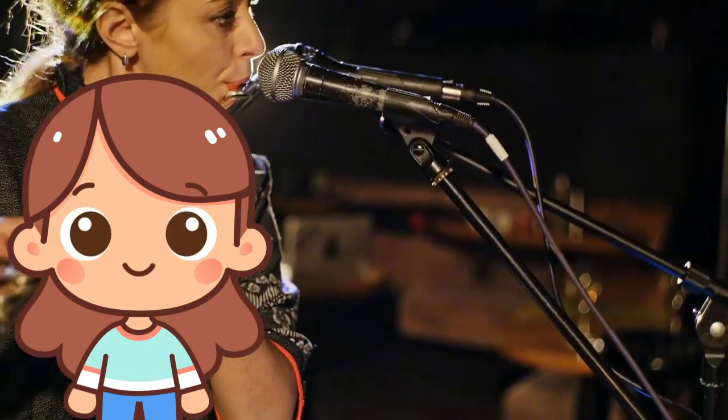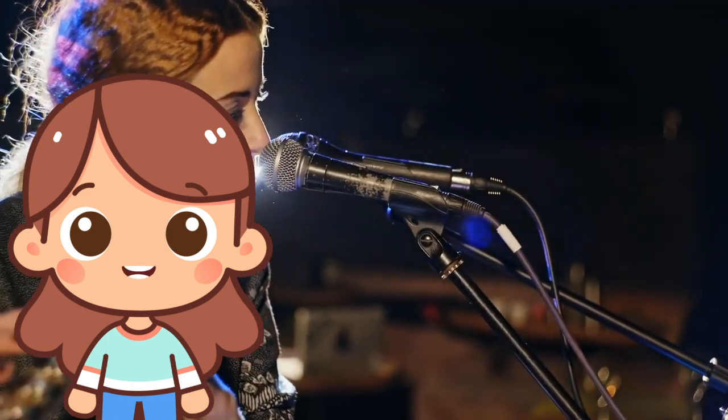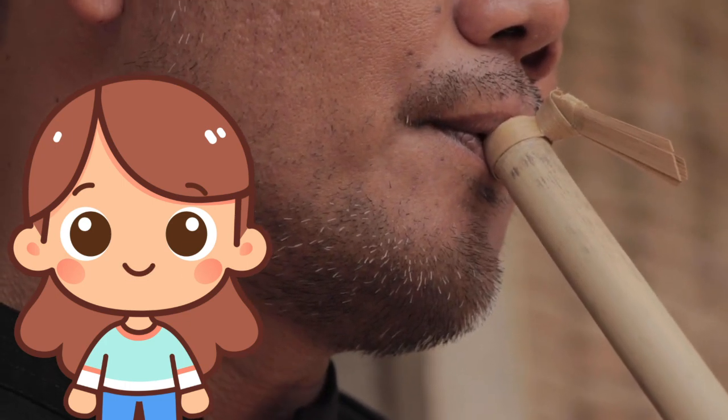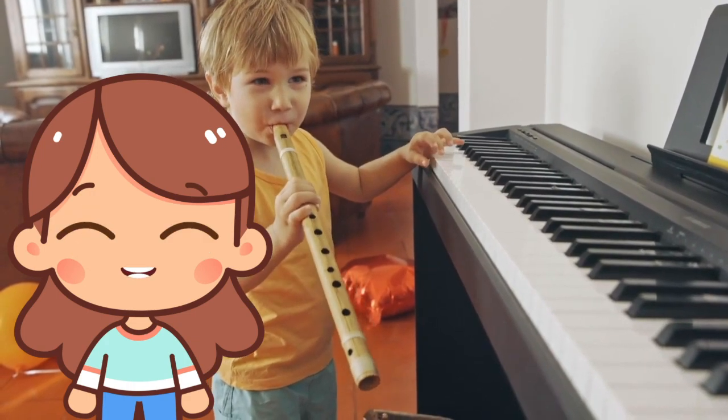F is for flute! A flute is a musical instrument that you play by blowing air across holes. It makes a sweet, high sound and is used in many types of music.